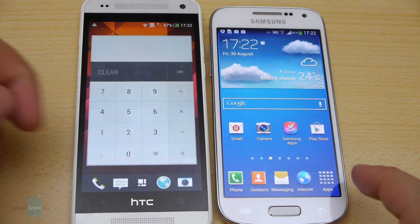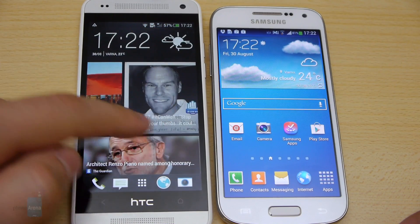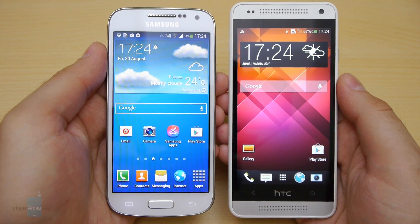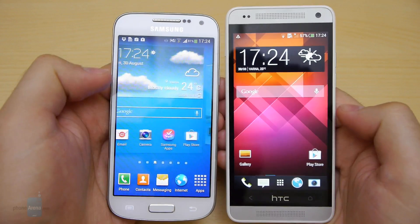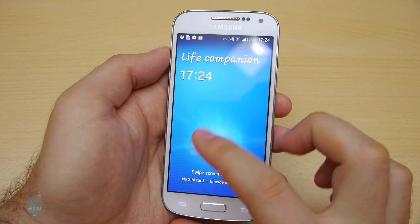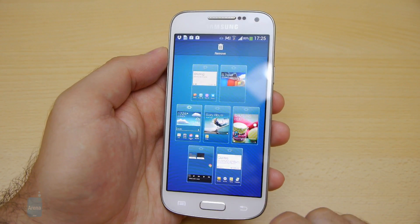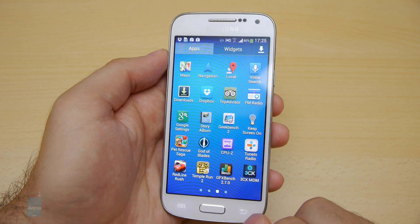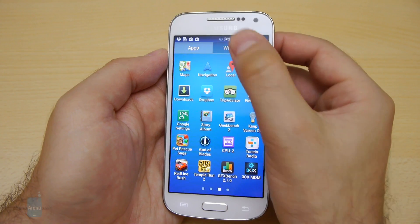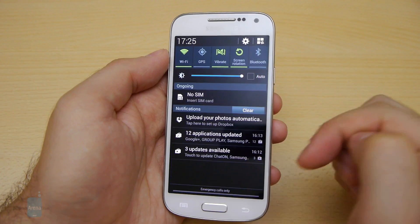Android 4.2.2 is the operating system pre-installed on both the Samsung Galaxy S4 mini and the HTC One mini, but neither handset uses the platform in stock form. The Galaxy S4 mini comes with TouchWiz UI, while the One mini relies on the latest version of Sense UI. Picking a favorite between the two interfaces is no easy task. The Samsung Galaxy S4 mini is designed to appeal to a broader audience — it has a traditional home screen arrangement with plenty of room for icons and widgets, while apps are listed in the app drawer. The multitude of features introduced with the Galaxy S4, such as Group Play, S Translator, S Health, and Smart Pause, have been ported onto the S4 mini. It is nice knowing that the smartphone is loaded with features, but whether a typical user would ever need them is a whole different story.